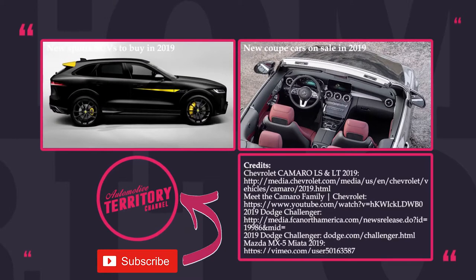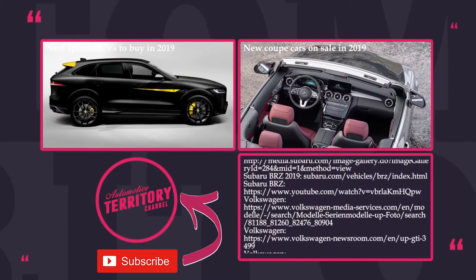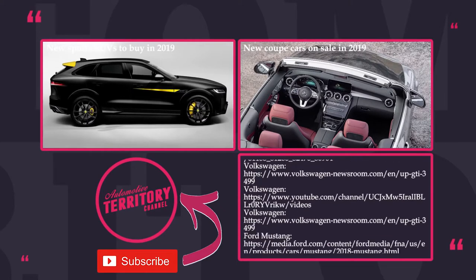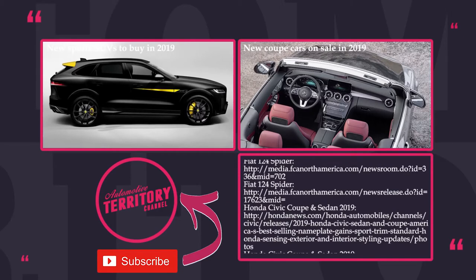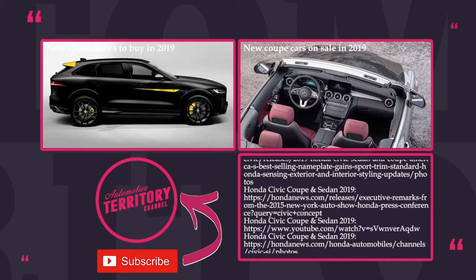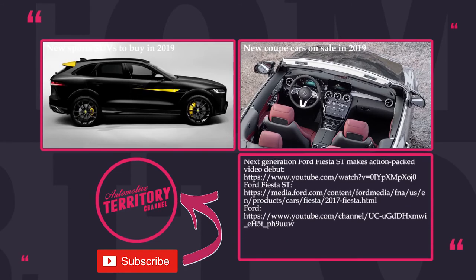Hope you were able to find a sports car in our lineup that matches your budget and tastes. It is worth noting that many drivers would prefer buying these models used to pass on the first five years of depreciation to someone else, but it is totally up to you. Do not forget to watch other episodes of Automotive Territory and subscribe. As always, may the torque be with you!